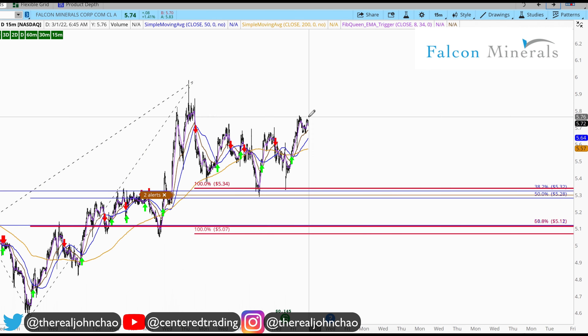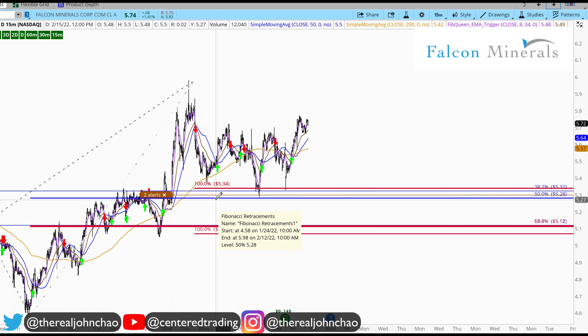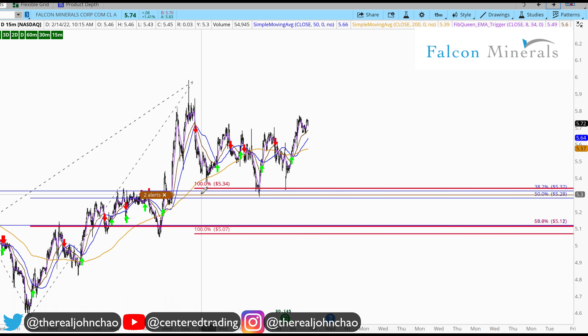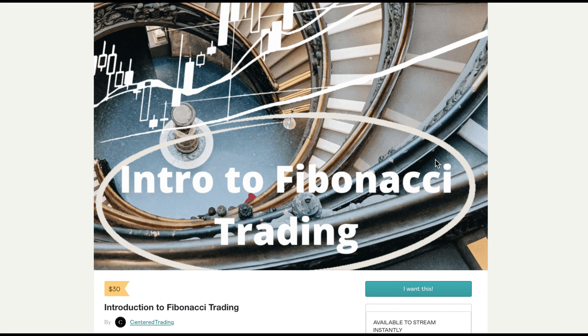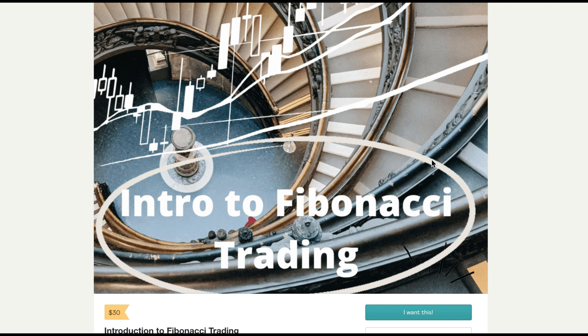What you can do here is position size correctly, but you've got to set your stop below this pivot low. Of course, none of this is financial advice.